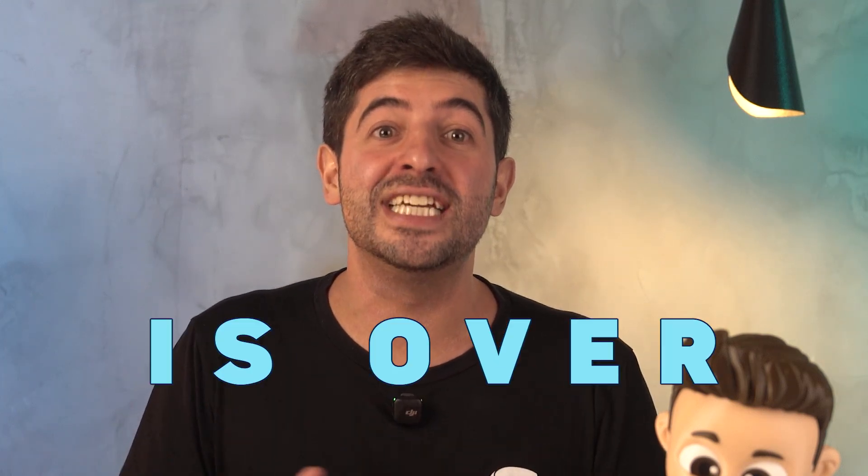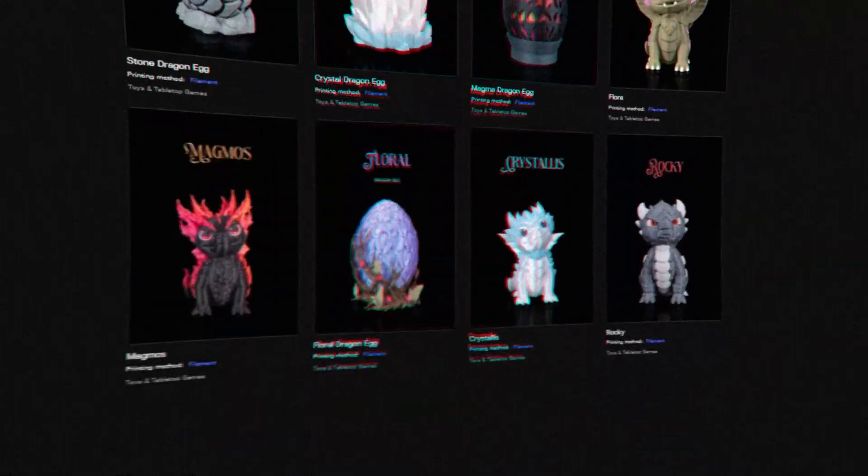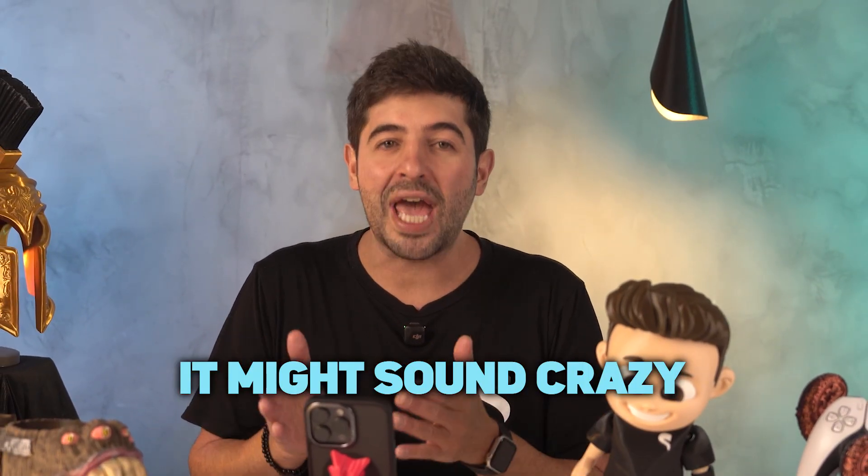Full access on STL Flix is over. If you get a new subscription to the monthly plan now, you will no longer have access to all STL Flix models. One of our biggest promises for the monthly plan is no longer true. It might sound crazy, but we do have a very important reason to make this drastic change, and I'll explain why.